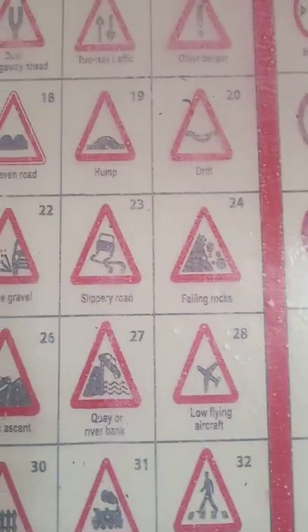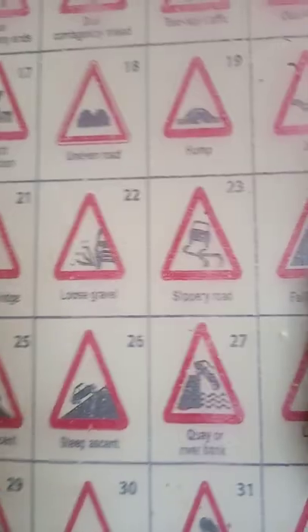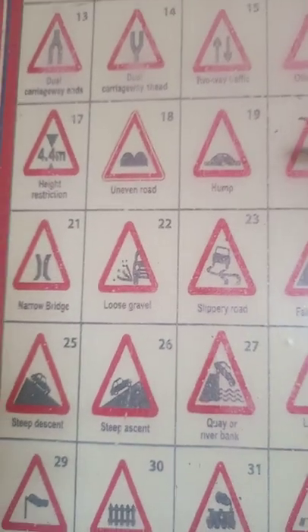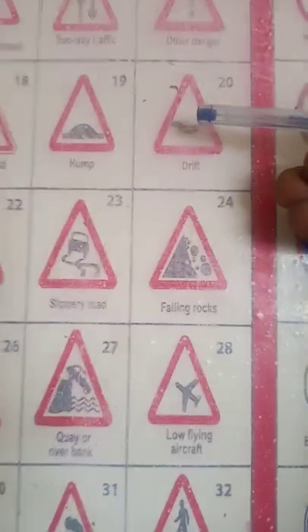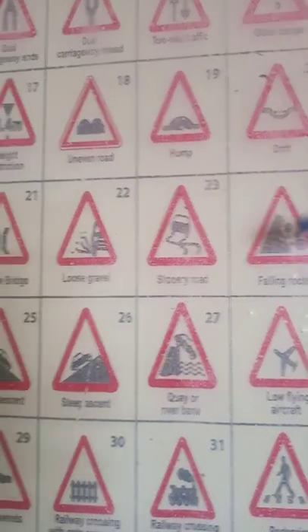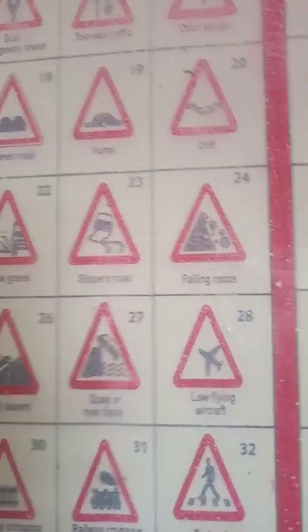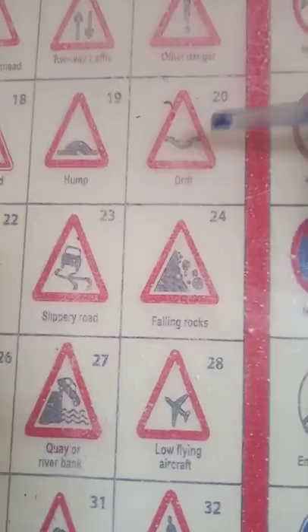Number 20 is the drift. When you see this, it's showing you that there is a small tunnel connecting from maybe the left to the right according to the structure of the road. If it's sloping on the right, that means it goes from left to right. This is made in the road to cross the water from one end to the other.